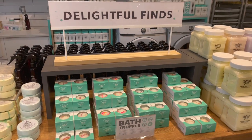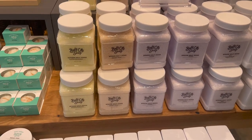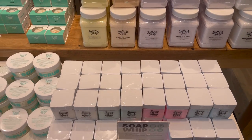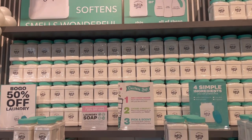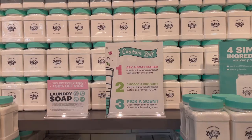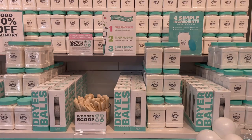Today is April 28th, 2022. At this Tampa location there's 20% off your total purchase, 30% off a purchase of $100 or more, and buy-one-get-one 50% off laundry soap — though these deals are not stackable. They have their soap and everything handmade daily.